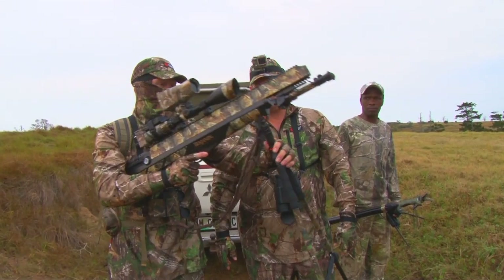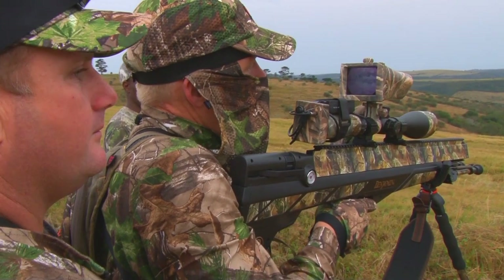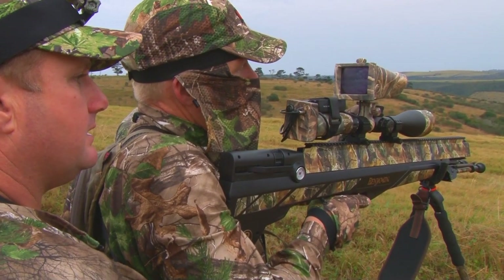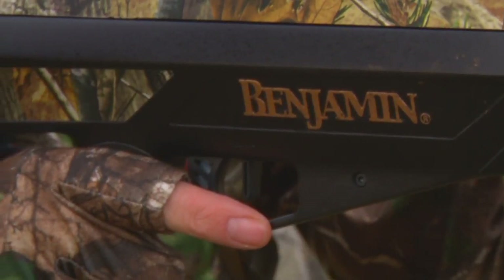It is light and manoeuvrable. Getting into tough spots and tight corners with the Bulldog won't be an issue. And I know from experience that hunting at Nduna, we are almost certainly going to be crawling at some point.